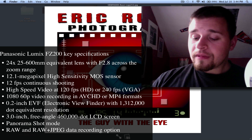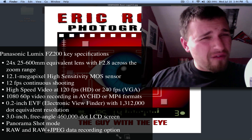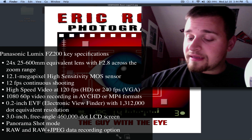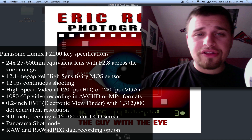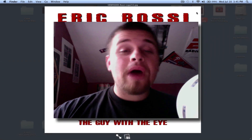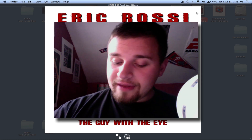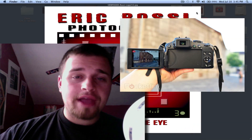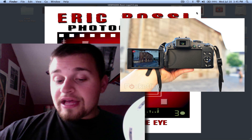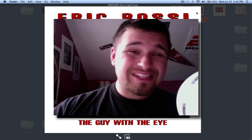Besides that biggest feature, it has a 12.1 megapixel sensor, shoots at 12 frames per second which is outstanding, battery life is about 540 shots, and the ISO range is 100 to 3200. It also has RAW and JPEG capability, a swivel screen, and a hot shoe mount — so you can put a mic, remote shutter, or even an external flash on it.